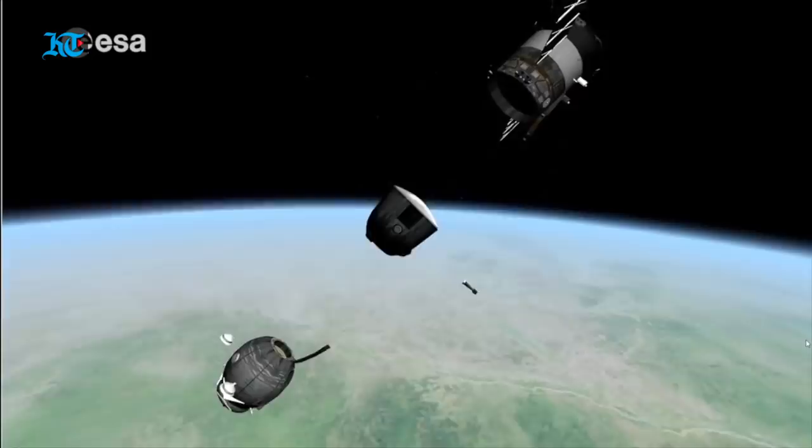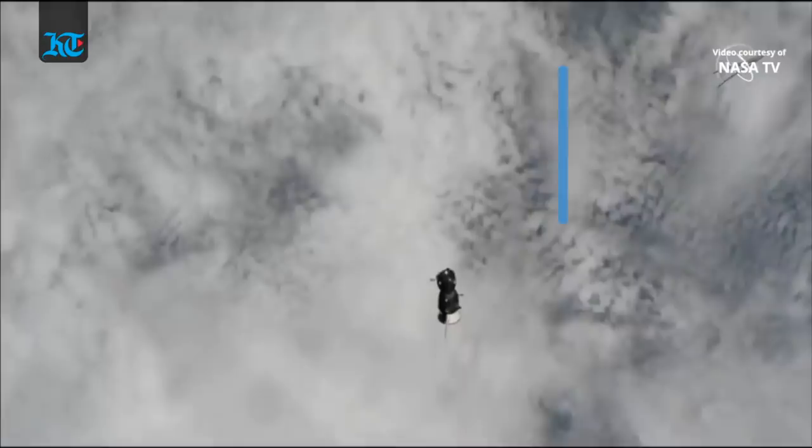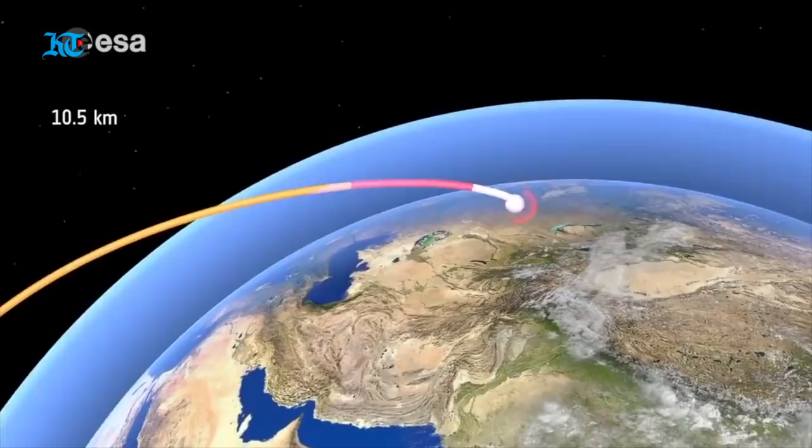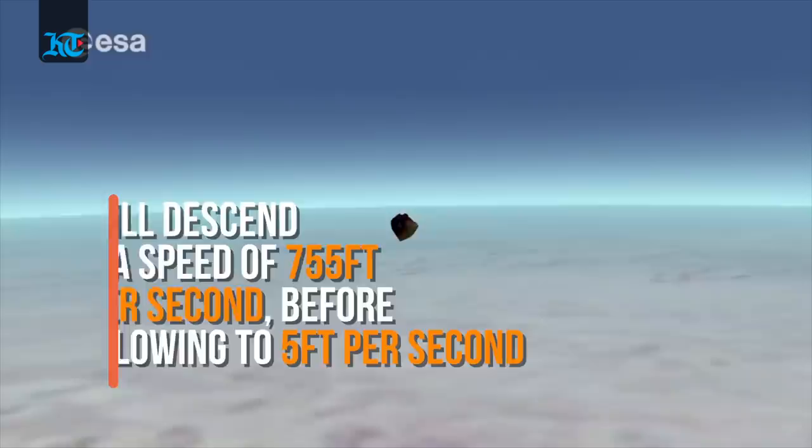Three hours after undocking, the Soyuz reaches entry interface, which is a point 400,000 feet above the Earth, where friction due to the thickening atmosphere begins to heat its outer surfaces. Minutes later, the spacecraft is descending through the sky at a rate of 755 feet per second. The speed will slow to only 5 feet per second before landing, and it will land at an even lower speed than that.